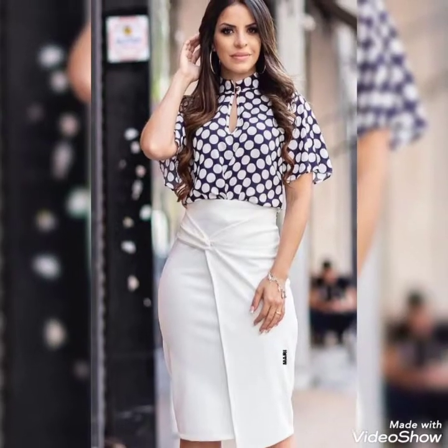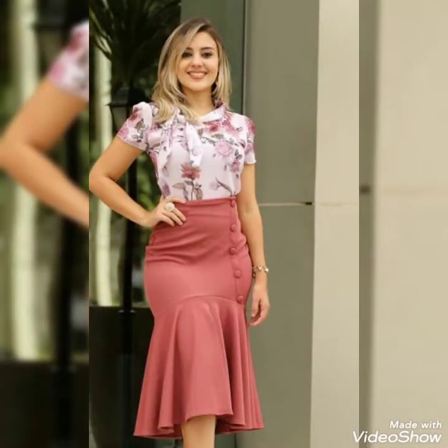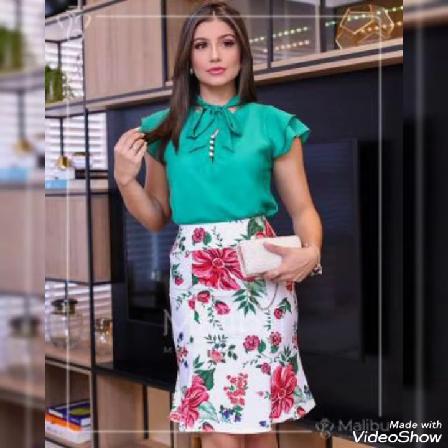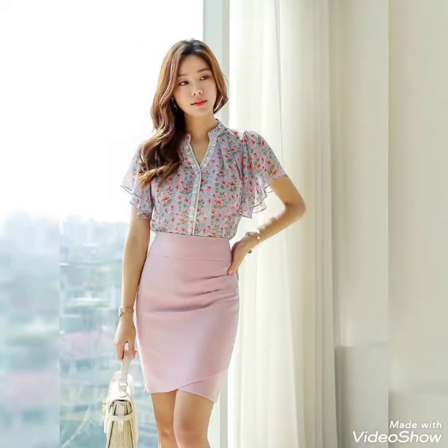Hello friends, how are you? I hope you will be fine and doing well and enjoying the best condition of health. Welcome back to my channel friends. Today I am back again with the most demanding and gorgeous collection of outfits.